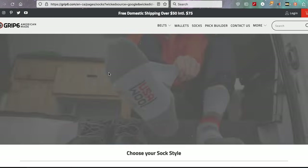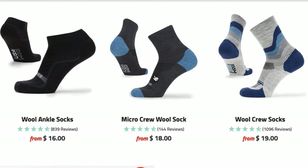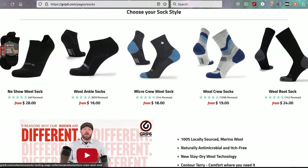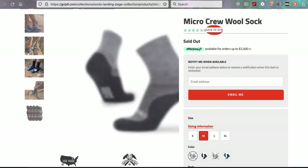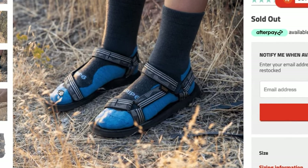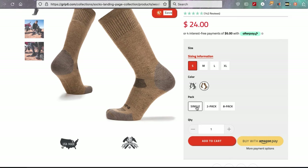Grip6 socks. There are three socks on this site that interest me: Micro Crew wool socks and wool crew socks. I don't know what the difference is. You know what? I'm going to buy one of each. Grip6, you're like the coolest company in the world. I'm going to go for the single of those. 24 bucks. Add to cart.